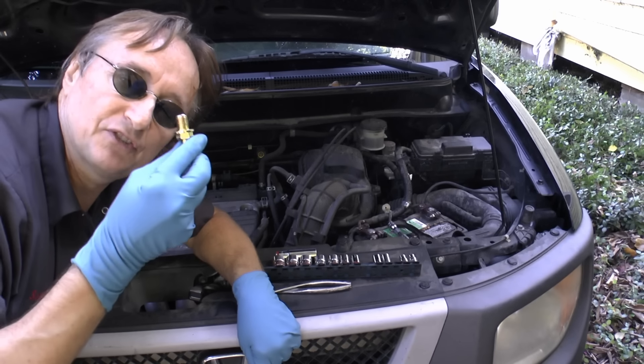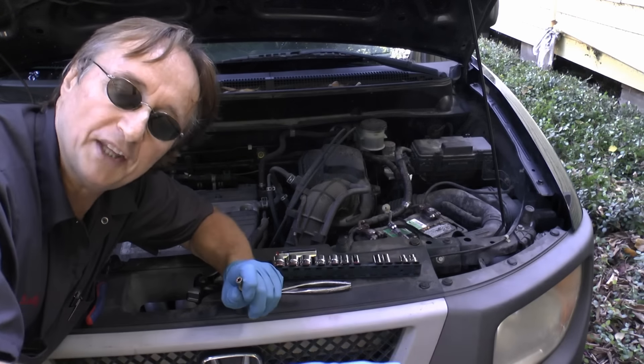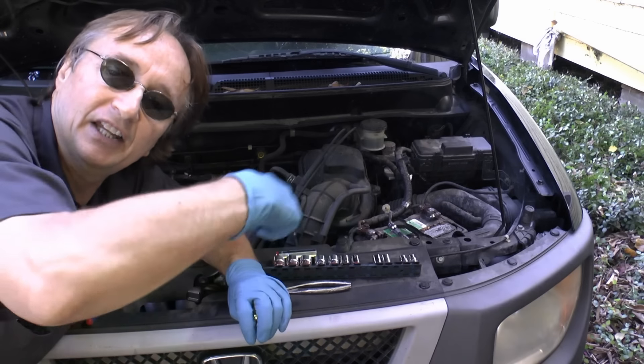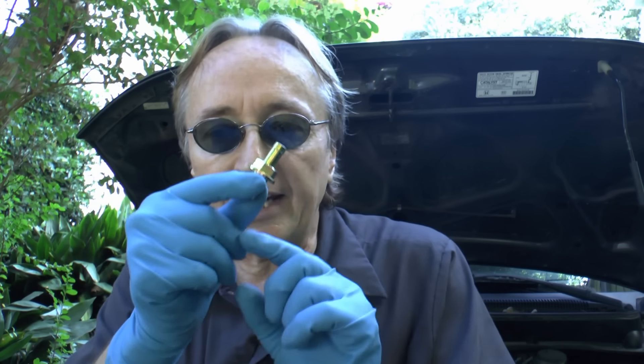But as they get old, a lot of times these valves will get clogged up, and when they do, it sucks oil with that crankcase gas into the engine and burns a lot of oil. So it's a good idea to change or clean your PCV valves every once in a while. Let's find out where it's hiding on this Honda.